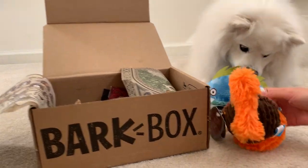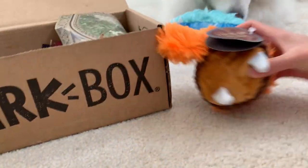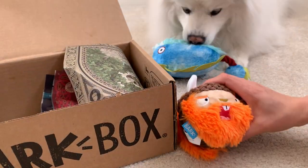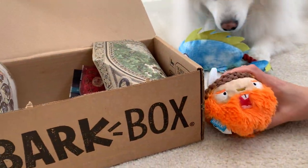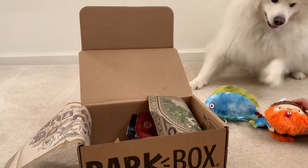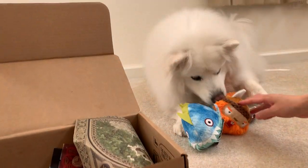Got another toy. BarkBox usually comes with two toys. What is this? A little acorn thing? It's Eric the red squirrel. There's the face. It's an orange bearded face and there's a little ball that squeaks. Like that one too? Oh my gosh, he likes that one. I guess that's his favorite.